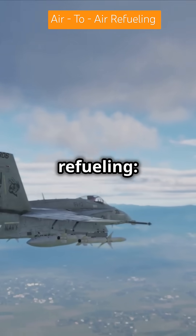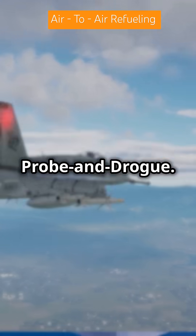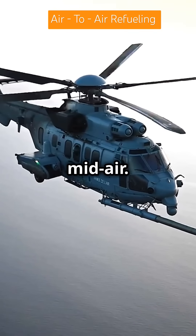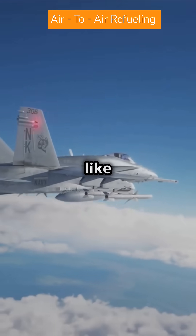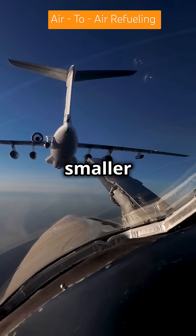There are two main types of air-to-air refueling: probe and drogue, and boom refueling. First up, the probe and drogue. A hose with a basket-shaped drogue extends from the tanker, and the receiving aircraft uses a probe to connect mid-air. You'll see this used by fighters like the F-18 Hornet or helicopters. It's flexible, lightweight, and great for smaller aircraft.